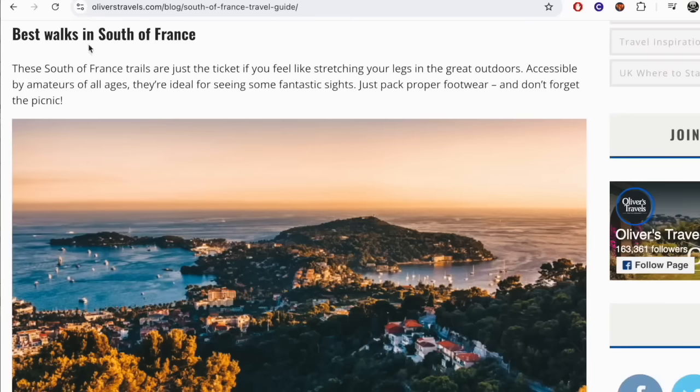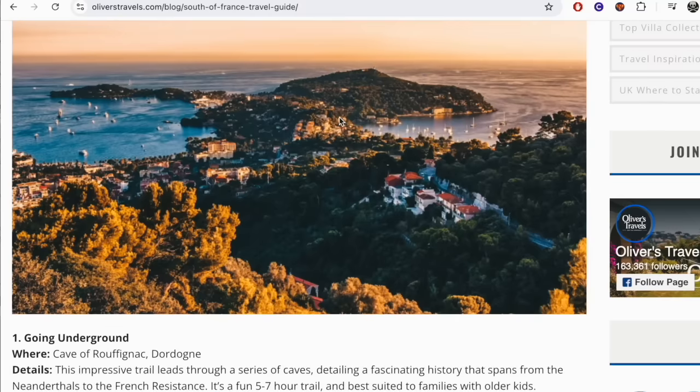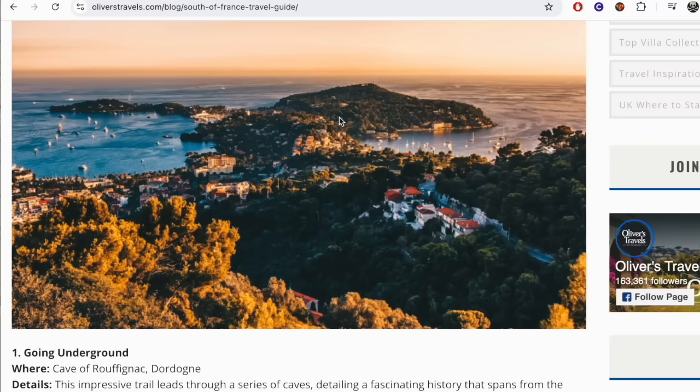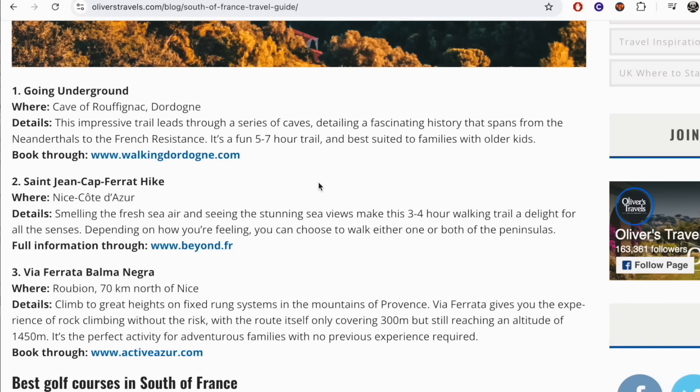The best walks — these South of France trails are just the ticket if you feel like stretching your legs in the great outdoors. Accessible by amateurs of all ages, they're ideal for seeing some fantastic sights. Just pack proper footwear and don't forget the picnic. Going underground at the Cave of Ruffignac, Dordogne — this impressive trail leads through a series of caves detailing a fascinating history that spans from the Neanderthals to the French Resistance. It's a fun five to seven hour trail, best suited to families with older kids.